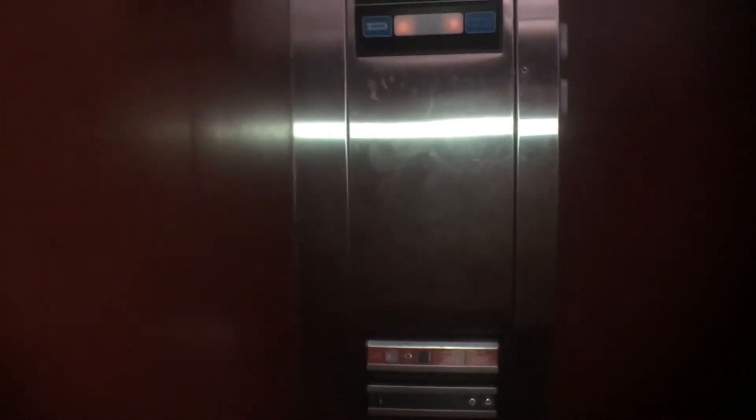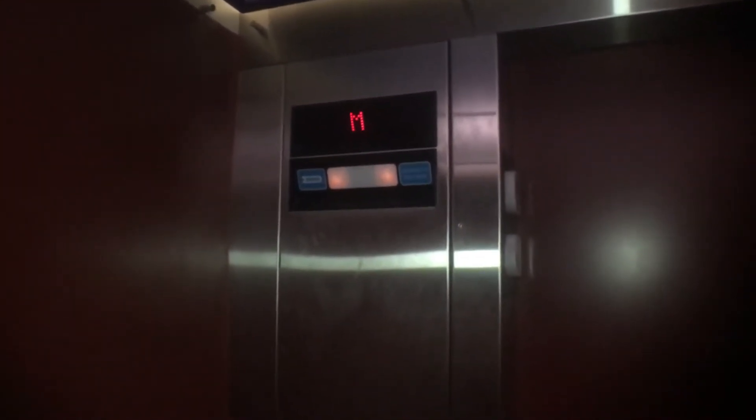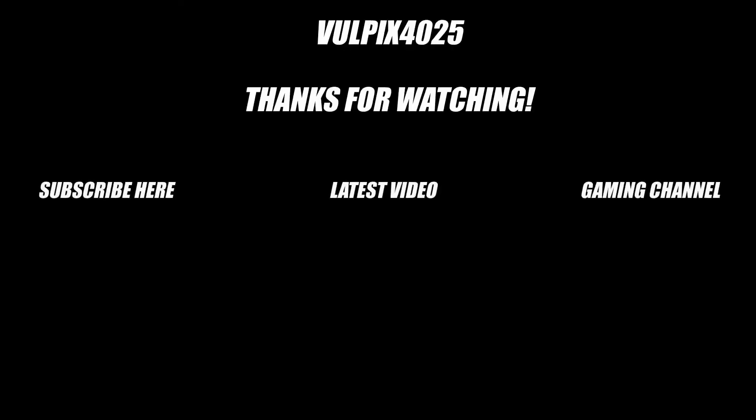We'll do one more round trip. Go ahead and just push main concourse. I'm actually probably just going to get off here. I'm not going to make this video too long or confuse people, especially since there's an elevator operator. Thank you. You're welcome. Have a good one. There it goes. And that's it.